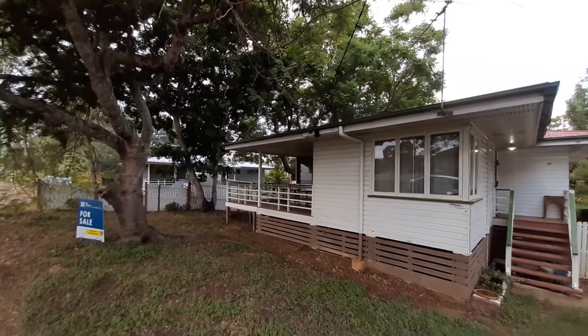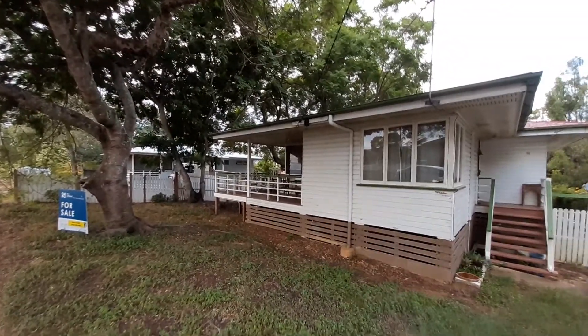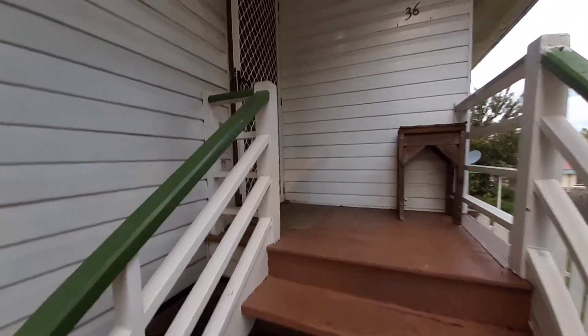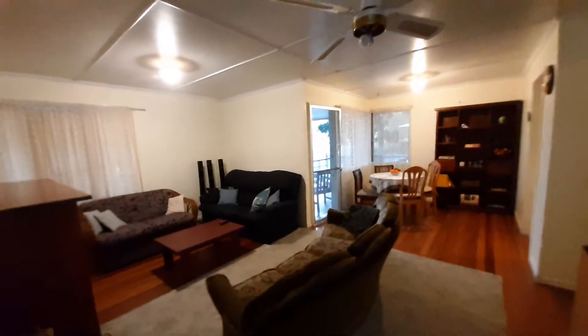Today we're having a look at 36 Aspinall Street at Leichhardt, a really shady lovely private block on 622 square metres. Our front door entry is only a few stairs inside, all weatherboard on the outside, security screen doors and here we are in the living area.